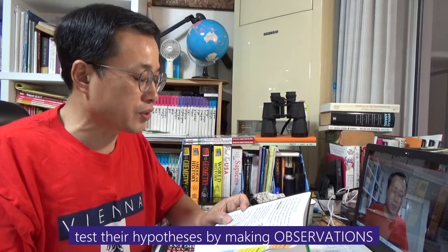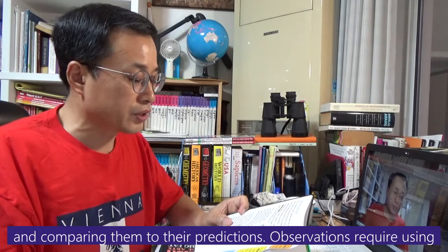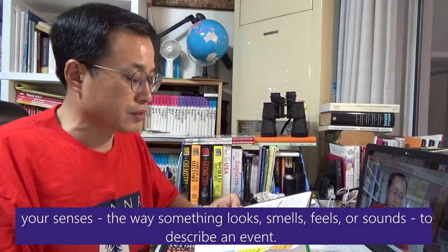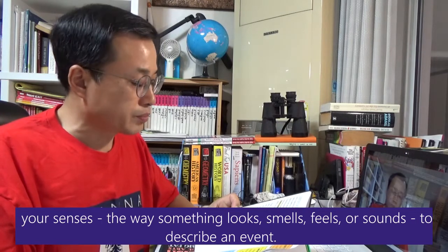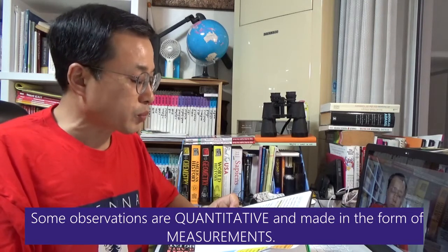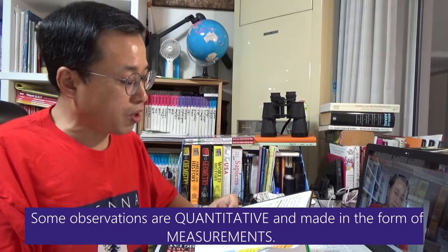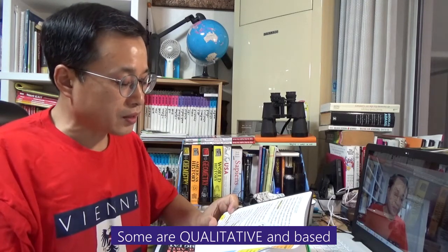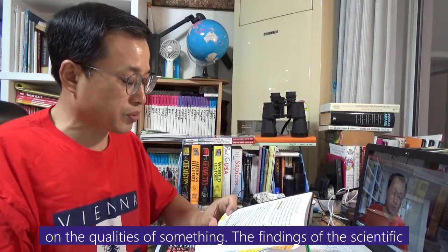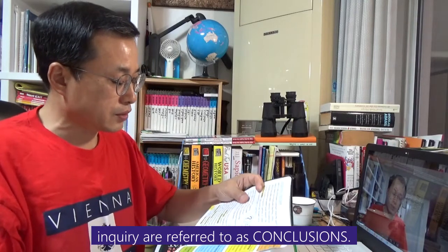Scientists test their hypothesis by making observations and comparing them to their prediction. Observations require using your senses — the way something looks, smells, or sounds — to describe an event. Some observations are quantitative and made in the form of measurement. Some are qualitative and based on the qualities of something. The findings of the scientific inquiry are referred to as conclusions.